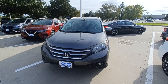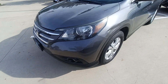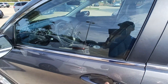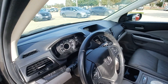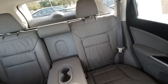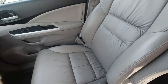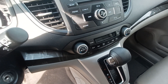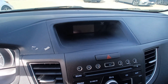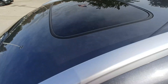This is Jason down at Howdy Honda and this is my 2014 Honda CR-V. Highlighted features on this vehicle include leather upholstery, split folding rear seats, automatic temperature control, wireless phone connectivity, backup camera, speed sensitive wipers, and power moonroof.